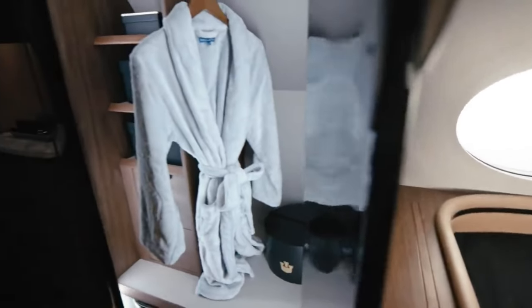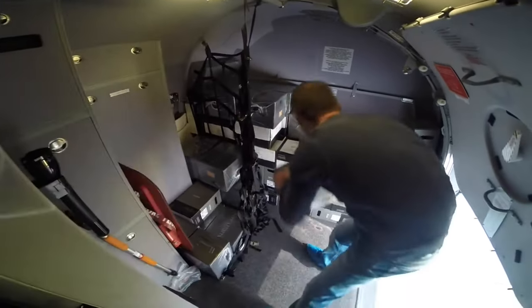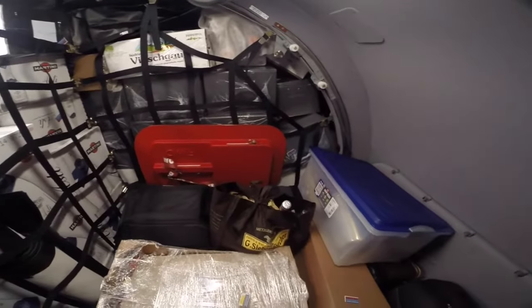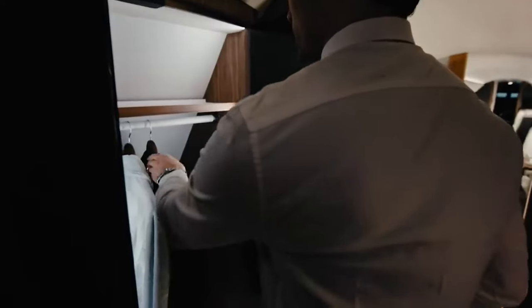Let's talk about something every traveler worries about: luggage space. The G700 offers an impressive 195 cubic feet of luggage capacity — enough to bring along 20 full-size suitcases. Need to bring your golf clubs, ski gear, and a couple of tuxedos? No problem. The G700's luggage compartment is not only spacious but also pressurized and climate-controlled, ensuring your belongings arrive in perfect condition.